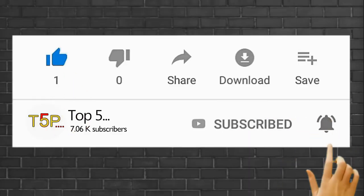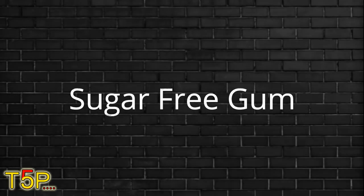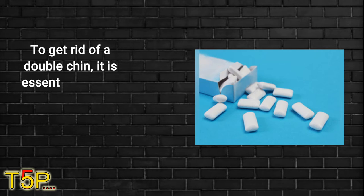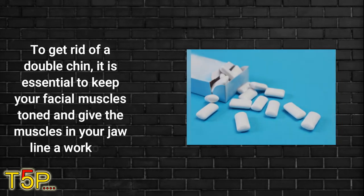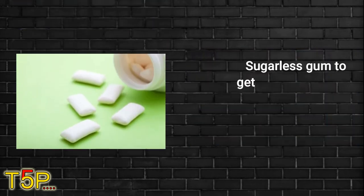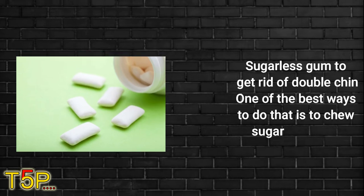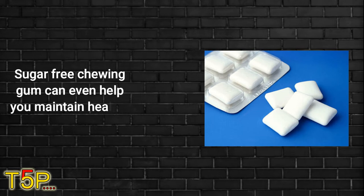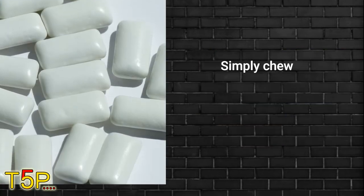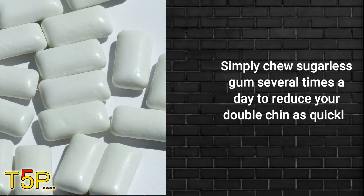Number one on this list is sugar-free gum. To get rid of a double chin, it is essential to keep your facial muscles toned and give the muscles in your jawline a workout. One of the best ways to do that is to chew sugarless gum. Sugar-free chewing gum can even help you maintain healthy teeth and gums. Simply chew sugarless gum several times a day to reduce your double chin as quickly as possible.